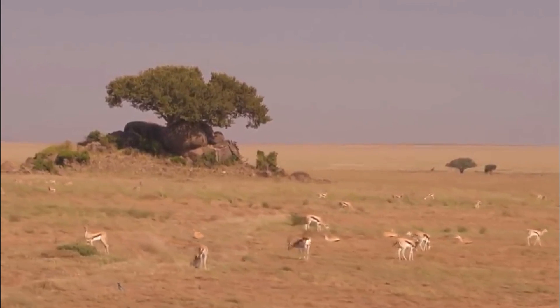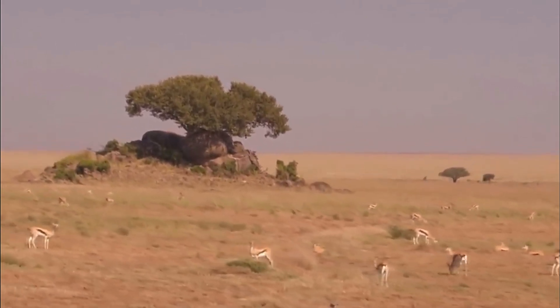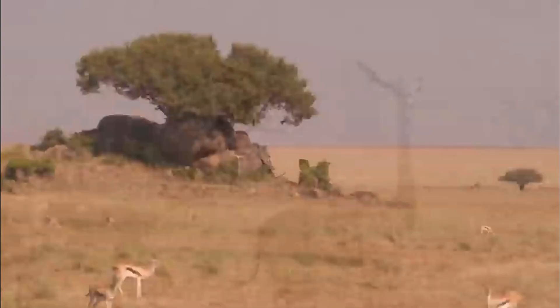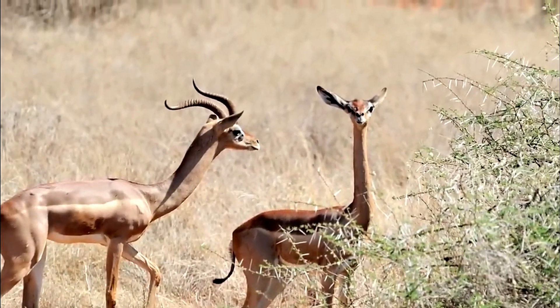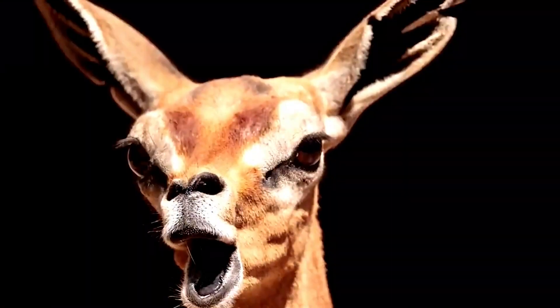As we conclude our journey through Wild Wonders, nature's strangest adaptations, we're left with a profound appreciation for the incredible diversity of life on earth. Join us in our ongoing exploration of the natural world, where every corner, every creature, has a story to tell. Thank you for joining us on this extraordinary journey.